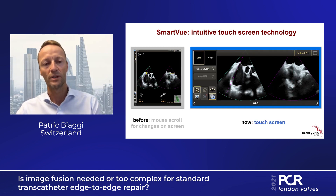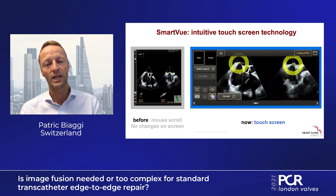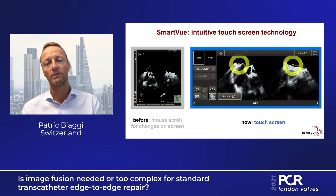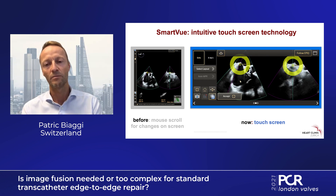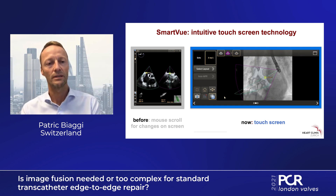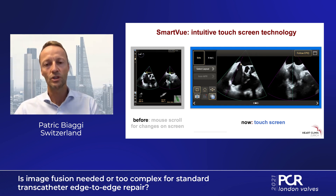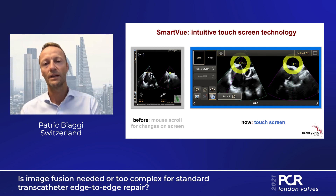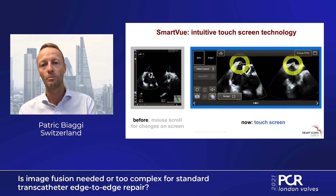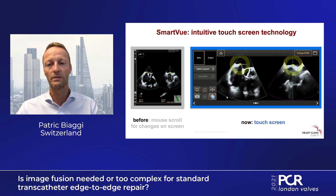I'm going to show you a few examples of how this works. On the left side you see a screen highlighted with a gray frame — that's the normal echo screen — and on the right side a picture with a blue frame, which is the touch screen. Usually when we would add or change a marker, we would use the mouse. Nowadays we can just use the touch screen — with my finger I can change the marker, enlarge it, adapt it, and then accept it if the side is correct.